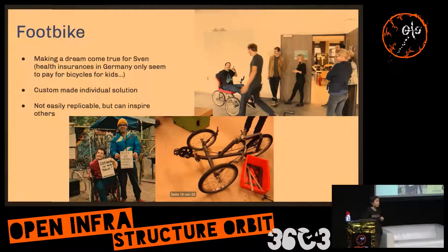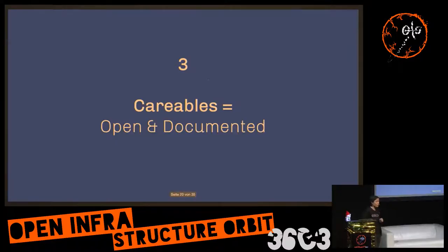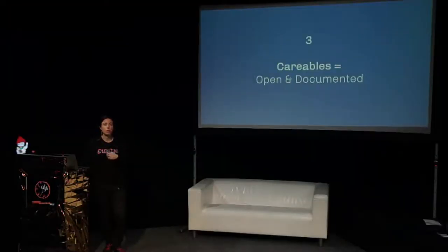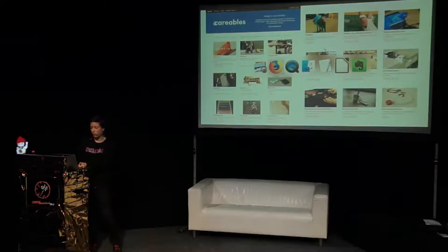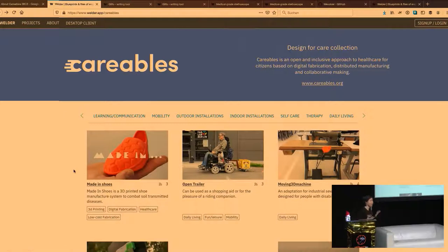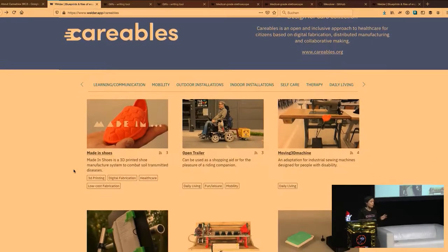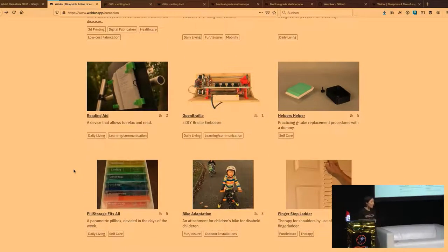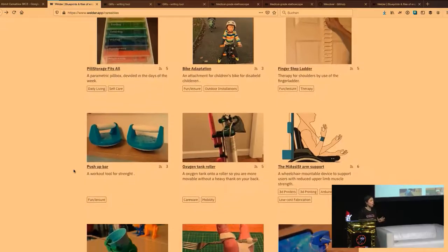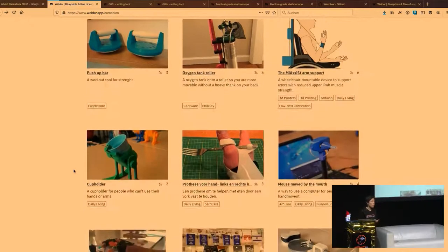The main part is also about the platform we created — careables.org — where you can get inspired or upload your own documentation of assistive tech projects. I want to demo this live because it's a website. We've collected around 100 assistive tech projects, and our goal is to collect many more. It's one open hardware platform where you can find things you want to replicate.